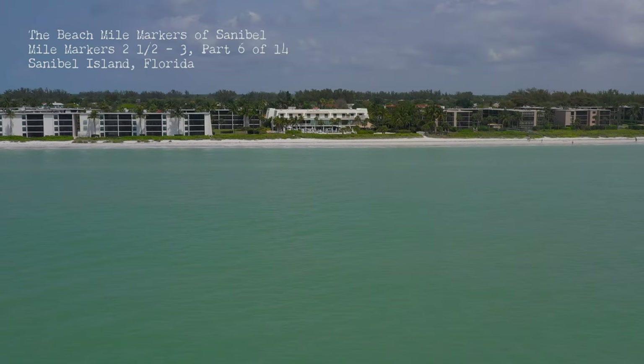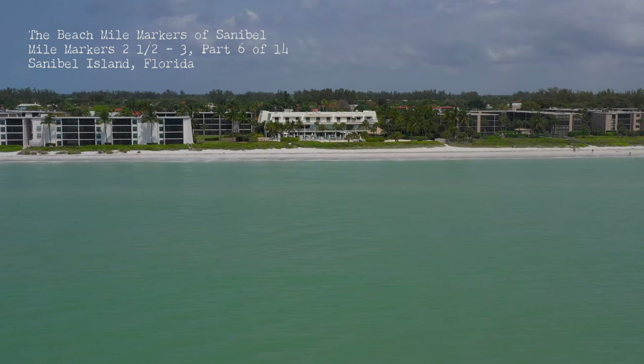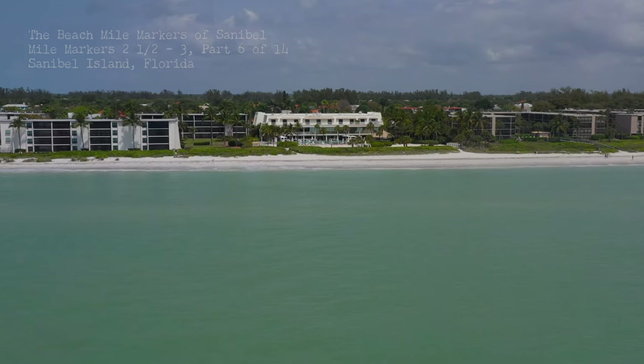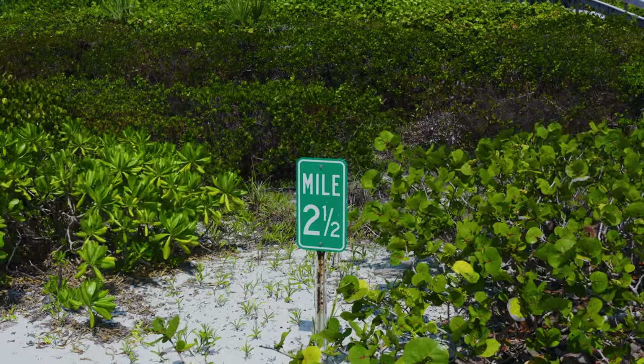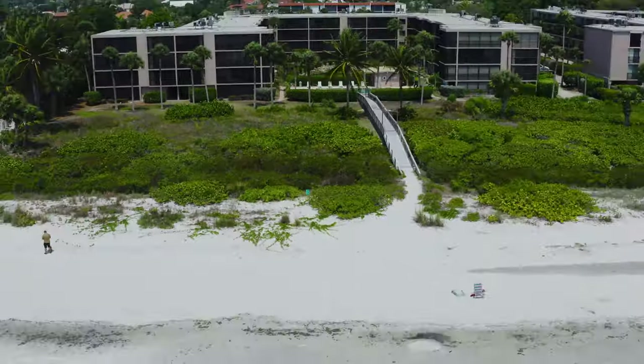Good morning, welcome to our continuing tour of the Sanibel Beach mile markers. In this episode we will highlight the superb resorts that lay between mile markers two and a half to three. Let's start with mile marker two and a half.